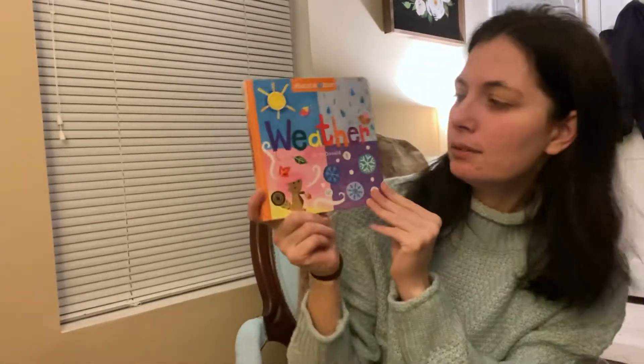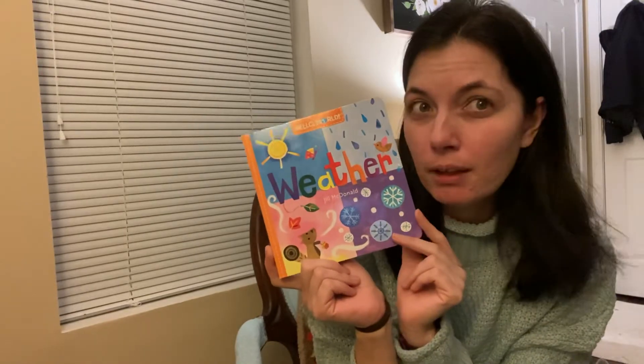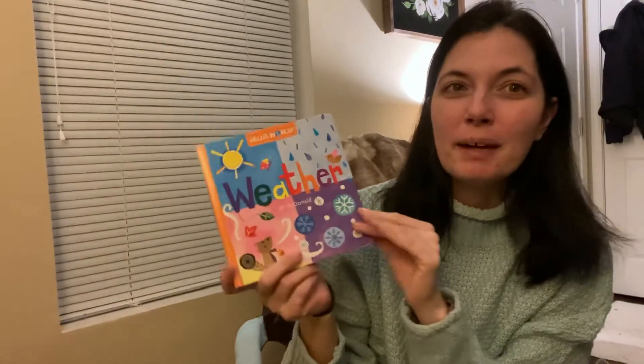Hello honeybees. Today we're going to read about the weather. I love the weather. I think it's one of my favorite things to know about. So we're going to learn about it.